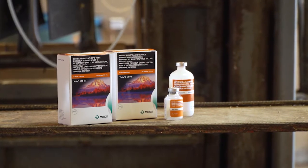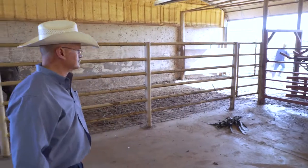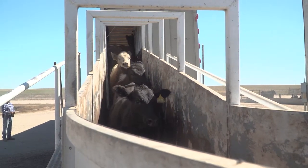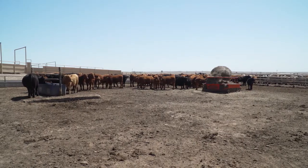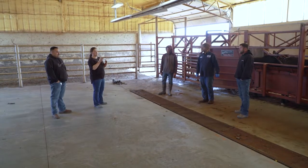When we put cattle through the processing chute after arrival, there's typically a series of vaccinations that are given. Just because we vaccinate an animal does not mean that animal is immunized — that animal has to be physiologically capable of responding to the vaccine. The stress of the marketing system, the truck ride, and the handling at the feed yard can raise stress on those animals so they simply can't respond. So getting them into a pen where they can find feed and water and basically rehab themselves for a short period of time before we vaccinate them is key.